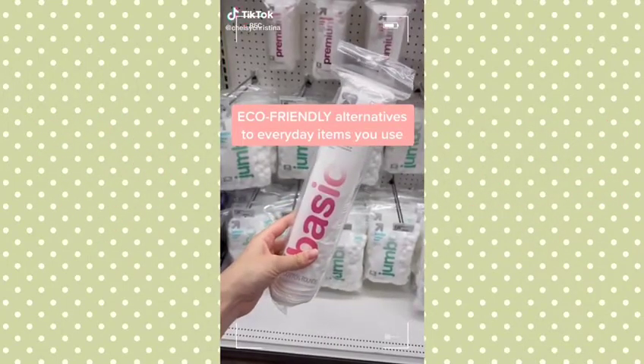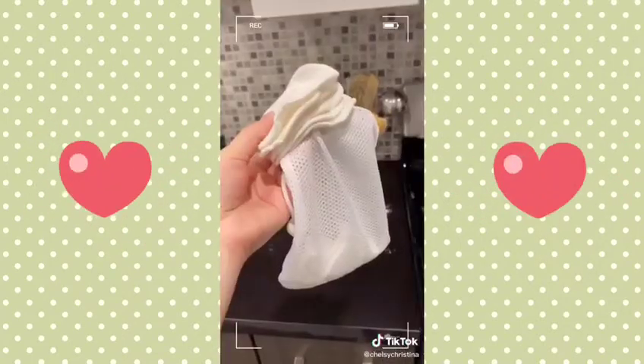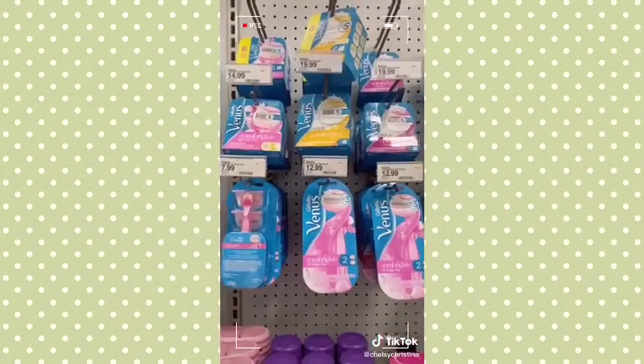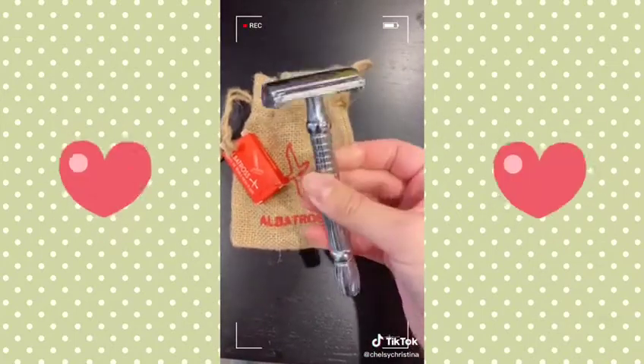These eco-friendly alternatives will save you money and are less wasteful. Instead of buying disposable cotton rounds, get the reusable cloth rounds from Amazon — they come with a delicates bag so you can throw them in the washing machine. Replace your plastic razor with a reusable one; I love mine from Albatross because you can send the company your used blades to recycle them.